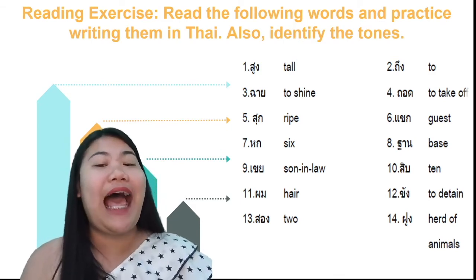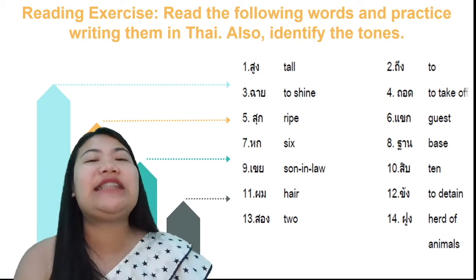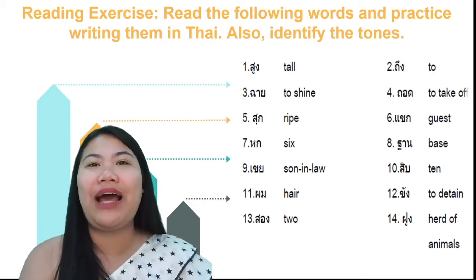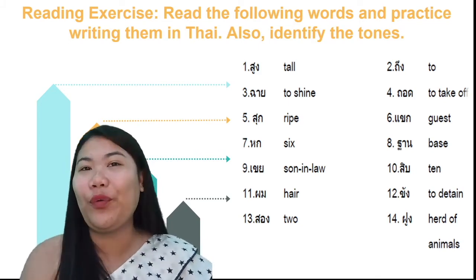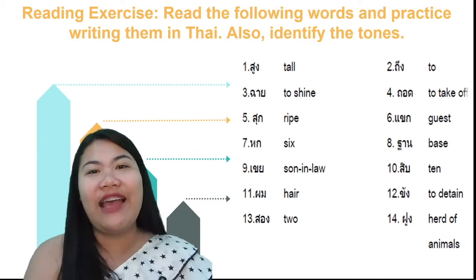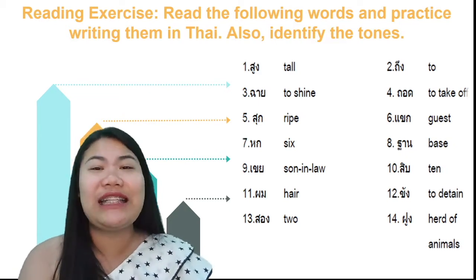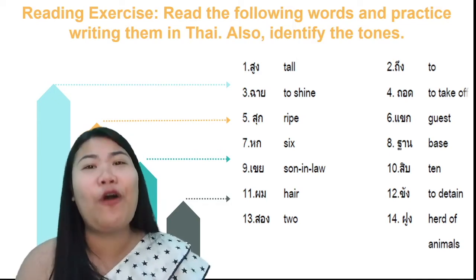สิบสามนะคะ, for the number two — in Thai we say สอง. Make it rising tone. And for the last one: ฟา, then สารอู, then งองู — we read it ฟูง. For the word ฟูง, it's rising tone because it's a live syllable. The non-stop final consonant is งองู. ดีมากค่ะ.